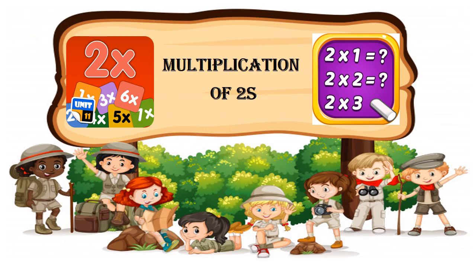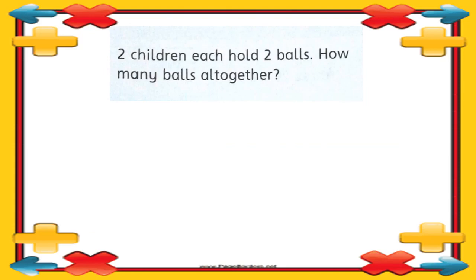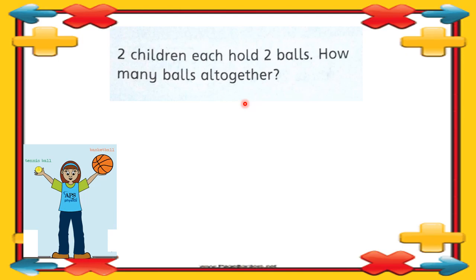We'll see how we can multiply things with two. Here we have a question: two children each hold two balls — how many balls altogether? How many children do we have here? Two children. One child is a girl, and you can see she has one ball in her right hand and a second ball in her left hand, so she is having two balls.